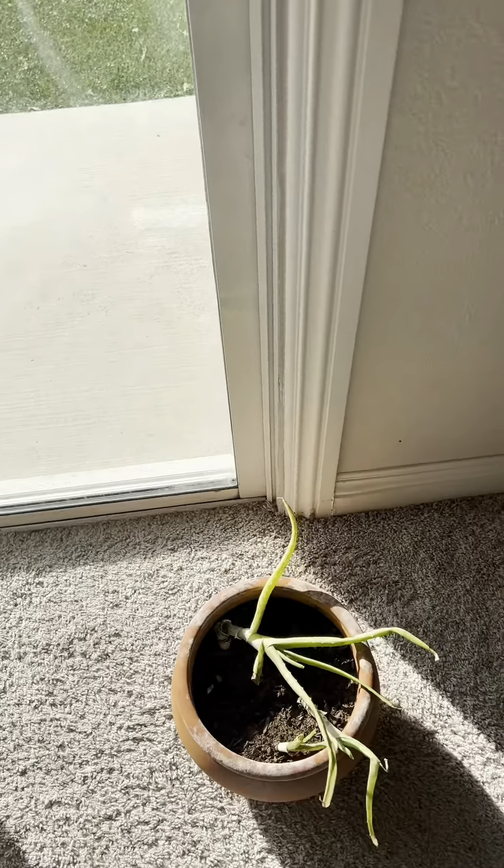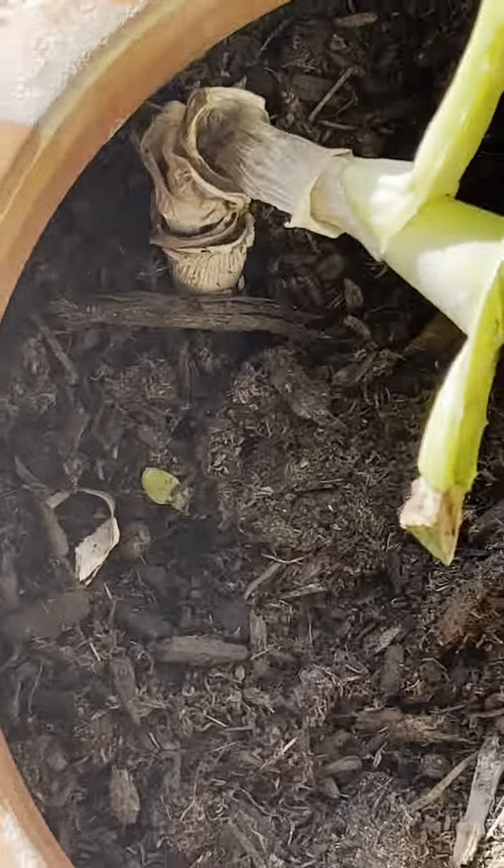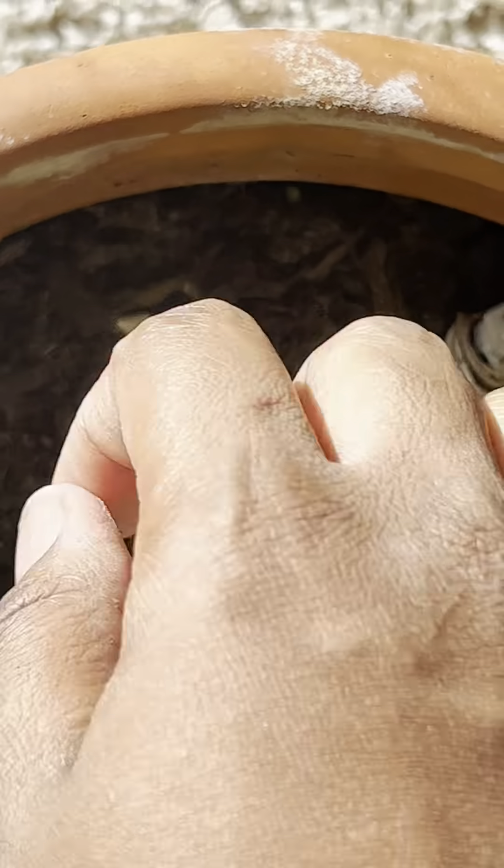As soon as I make it down the stairs every morning, if my dad's home Julia goes to say good morning. Here I am opening up all the blinds downstairs because your girl needs sunlight for her plants. Don't mind my aloe — she's having a baby.